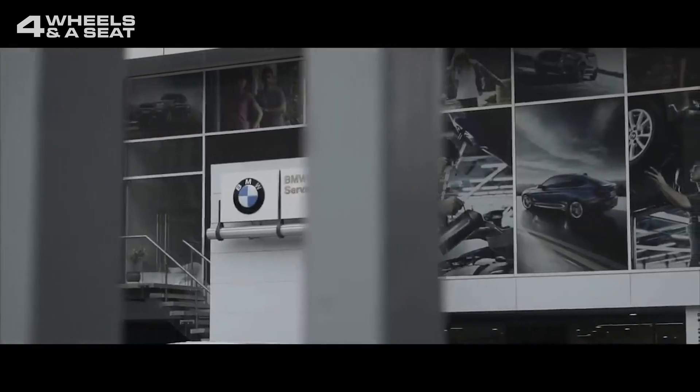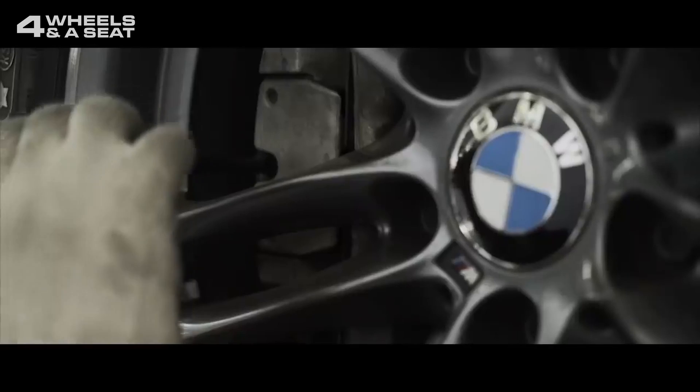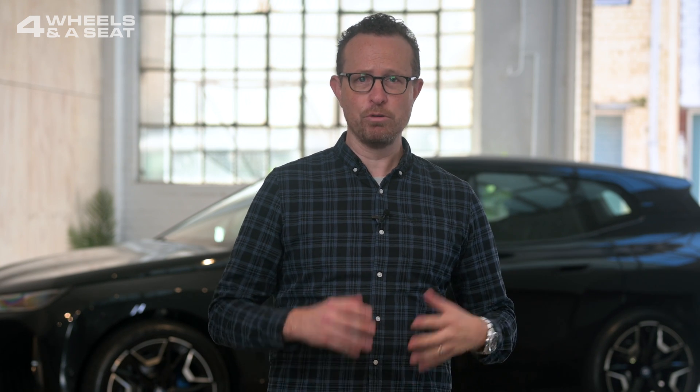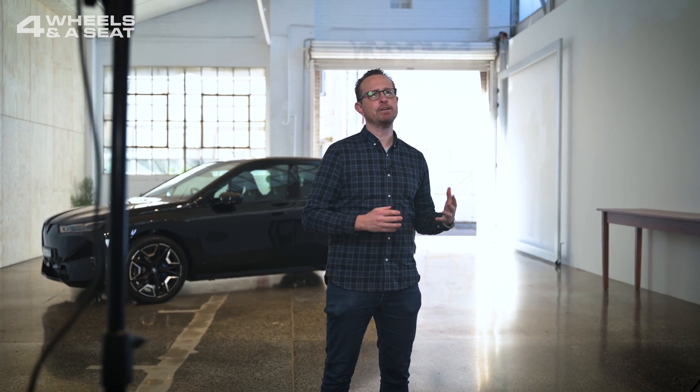BMW, for example, give an EV a thorough inspection and replace the brake fluid, the pollen filter, and if need be, replace the brake pads and wiper blades. A fossil fuel car would have all that done, plus it would also need oil, spark plugs, air filters, and possibly even a new clutch as well. An EV with fewer moving parts needs none of that, and there is also a cost saving.